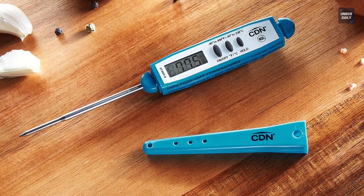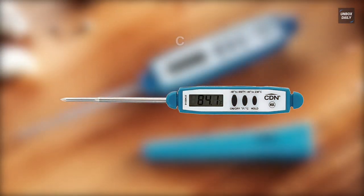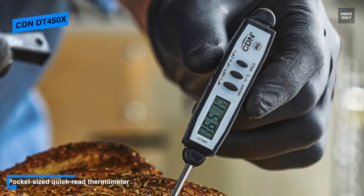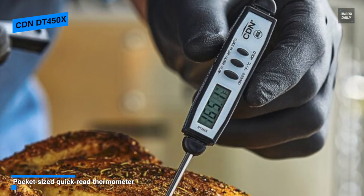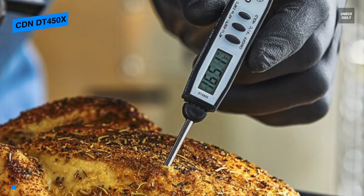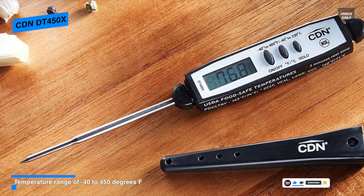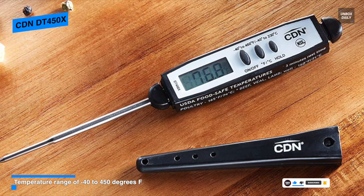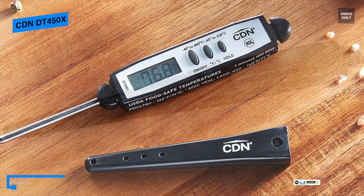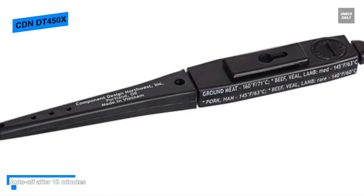The CDN DT 450X is a pocket-sized meat thermometer that comes with the same digital display, instant read, and ability to switch between temperatures as more expensive thermometers on the market. It is highly responsive and displays temperature in clear, easy-to-read numbers, and it turns on quickly so you don't have to wait for it to load. Its tip is sharp so you can pierce meat easily, and with a comfortable grip and slim balanced design it can be stored in a chef coat or apron pocket. It also has a built-in clip preventing it from slipping out when you bend over or are on the move.